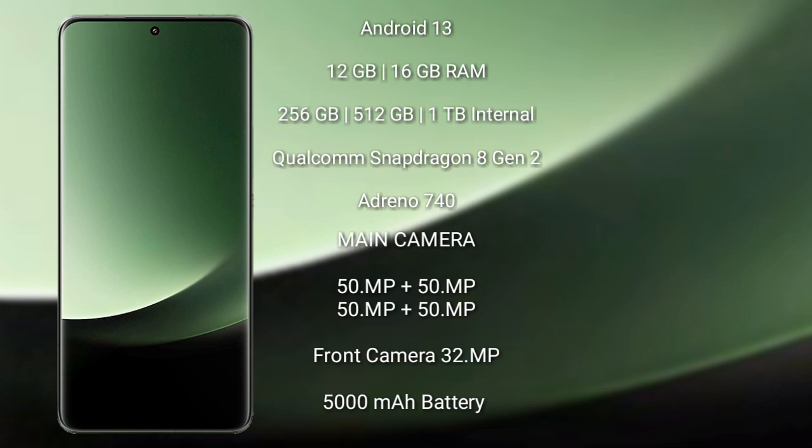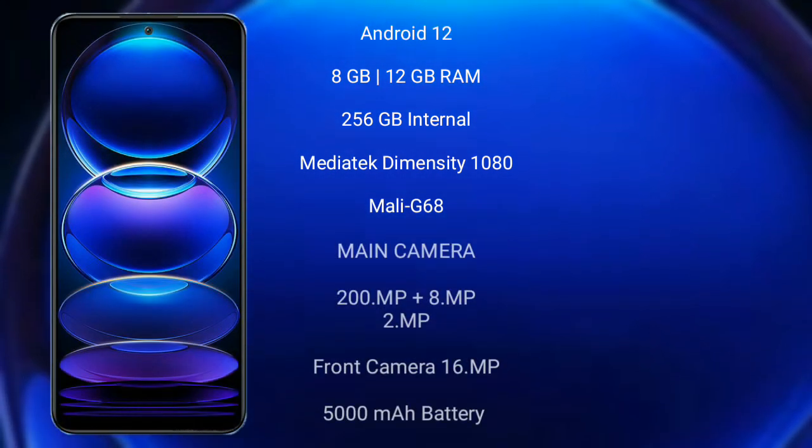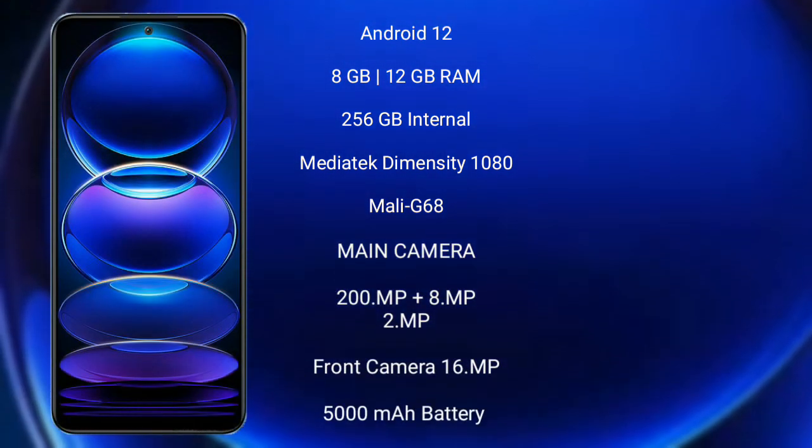Xiaomi 13 Ultra features a rear quad-camera setup of 50MP plus 50MP plus 50MP plus 50MP, and a front camera of 32MP. It has a 5000mAh battery with 90W fast charging support. Redmi Note 12 Pro Plus runs on Android 12.